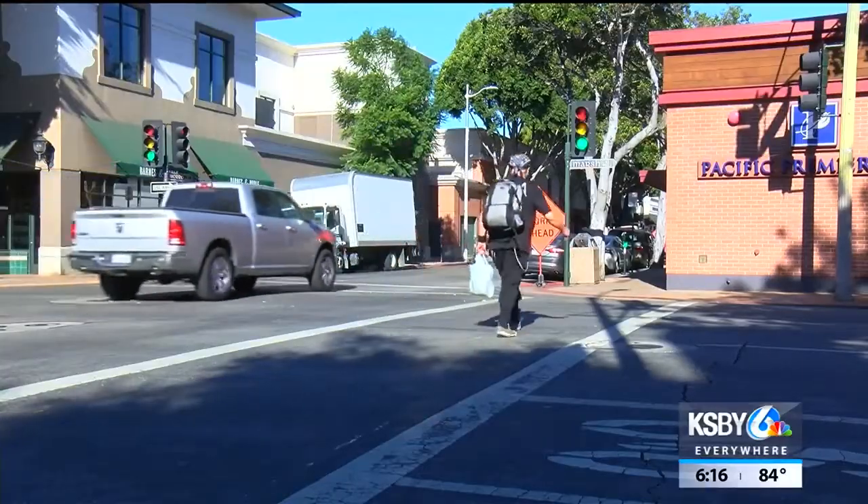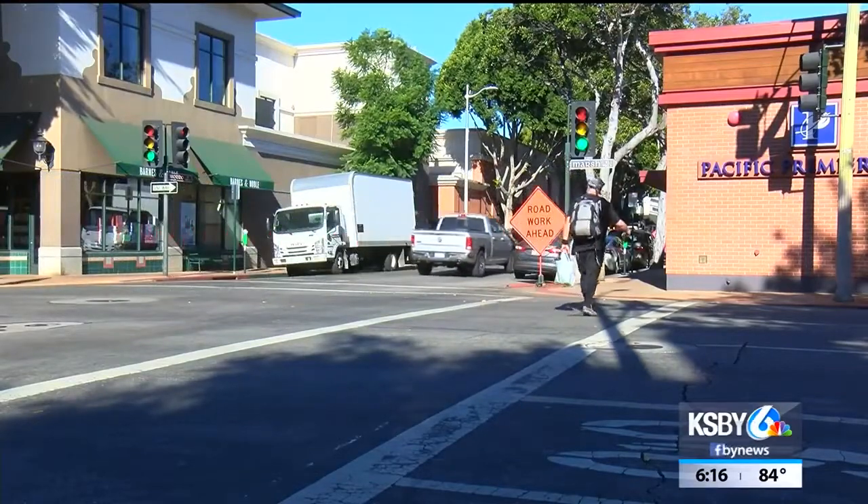And it's led to some close calls. I've had other people tell me once in a while that I almost got hit, but I wasn't aware of it.